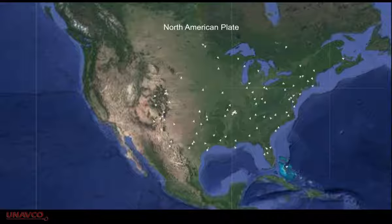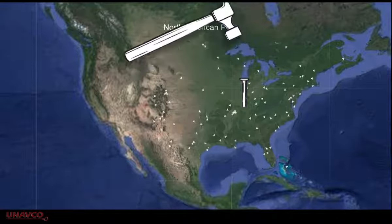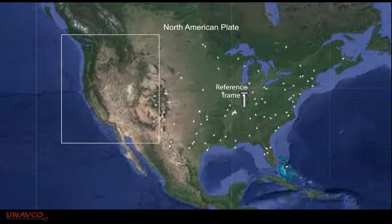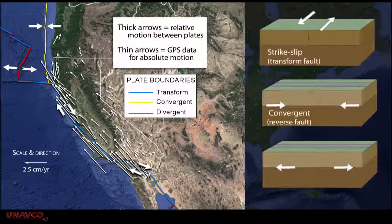More typically, when we study North American tectonics, we consider Eastern North America to be stable and non-deforming, because the stations are not moving compared to each other. Using this reference frame, we can better study the more tectonically active Western North America.